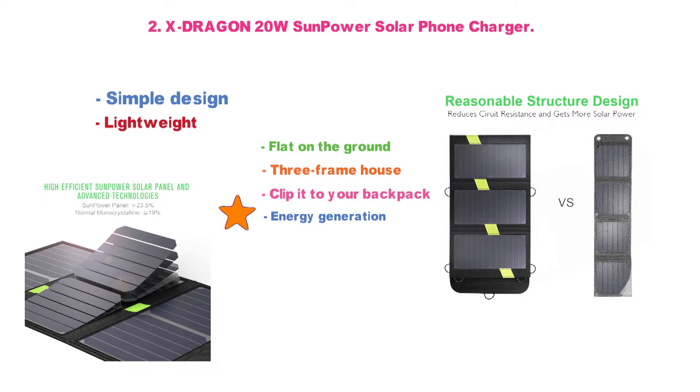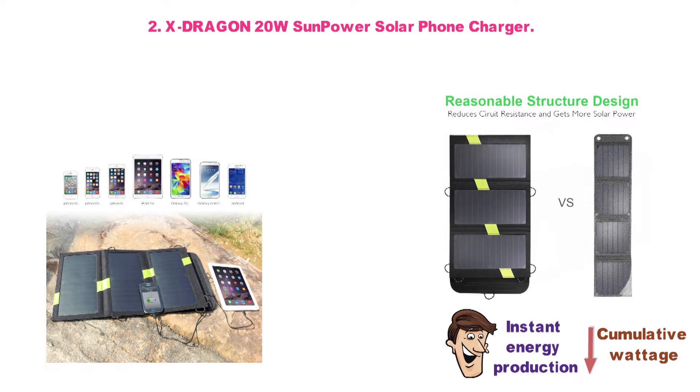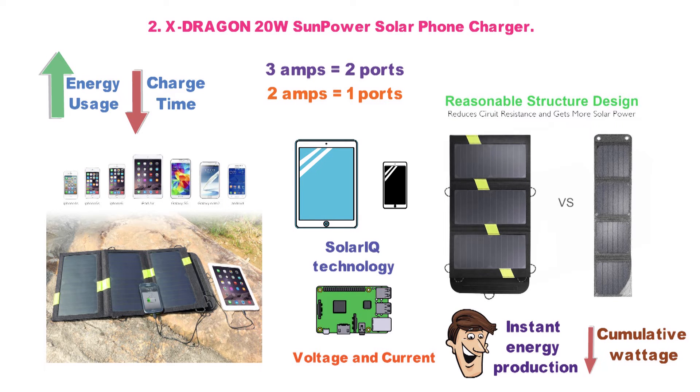And yet it's surprisingly lightweight at 1.4 pounds and folds down small enough to fit in any backpack. This solar charger ties with the top-ranked pick for instant energy production, and only falls slightly behind in terms of cumulative wattage. The fact that it can generate so much energy means you'll have enough juice to keep your tablet and phone charging at the same time. The device also has built-in SolarIQ technology that will adjust the voltage and current according to the device you're charging, thus helping to maximize energy usage to decrease charging time. You get up to 3 amps total output when both ports are in use, or up to 2 amps per port when used singly.